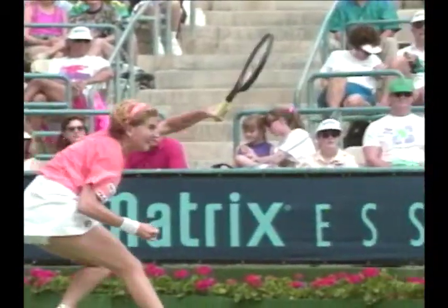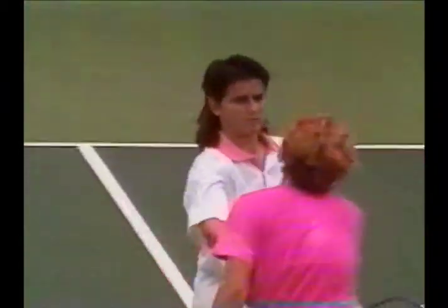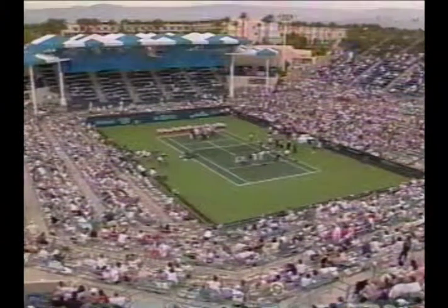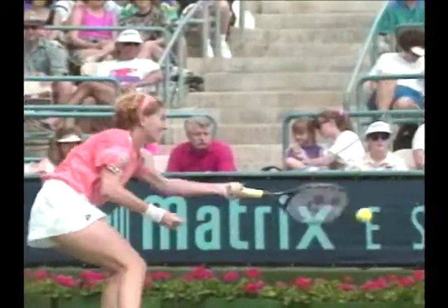In the much awaited Matrix Essentials Everett Cup Final, Monica Seles defeated Conchita Martinez 6-3, 6-1 to become the very first tournament champion. Millions of television viewers and potential Matrix Salon clients watched the match and the presentation that followed. The Matrix Essentials Everett Cup — it was tennis at its best, tennis at its most beautiful, because it was Matrix Essentials winning styles all the way.